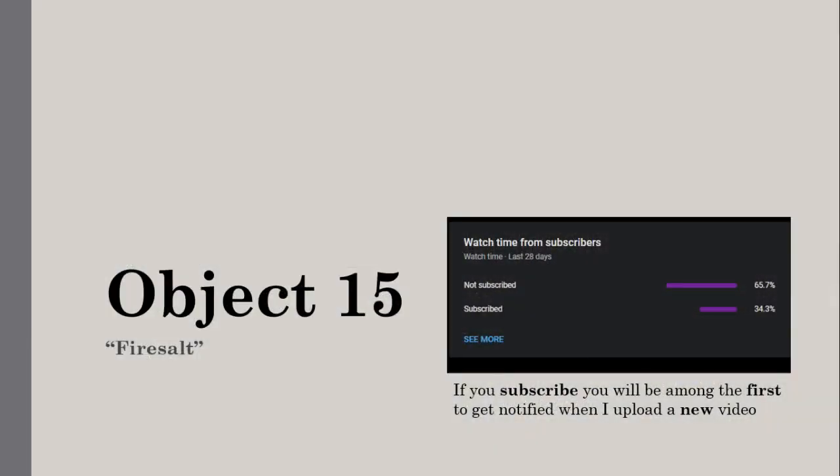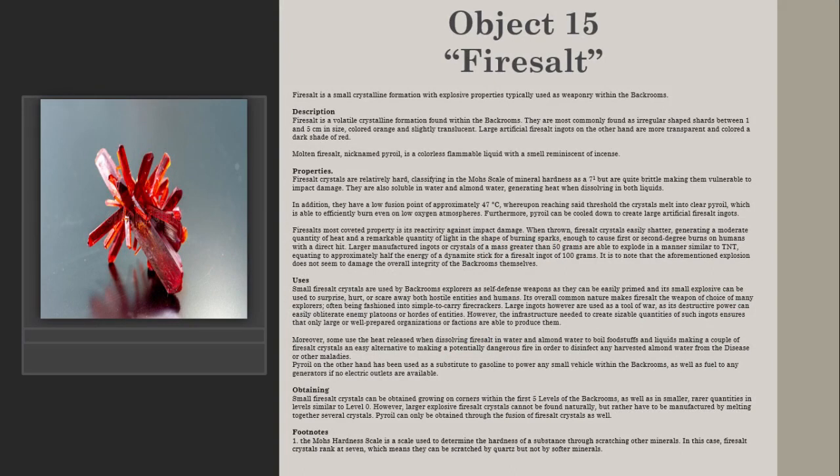Object 15: Fairy Salt. Fairy salt is a small crystalline formation with explosive properties, typically used as weaponry within the Backrooms. Fairy salt is a volatile crystalline formation found within the Backrooms.